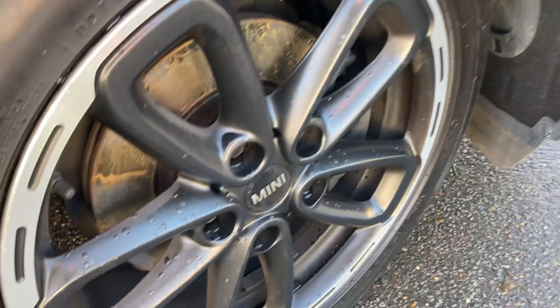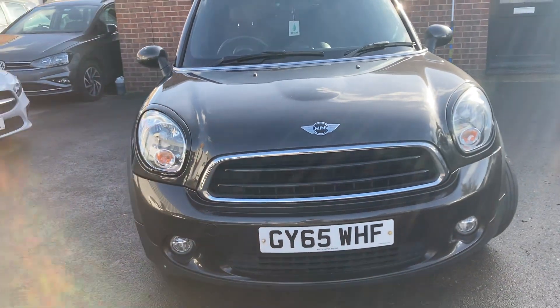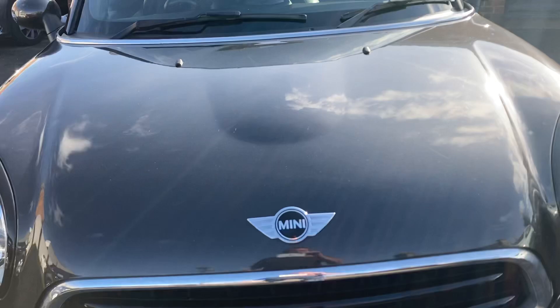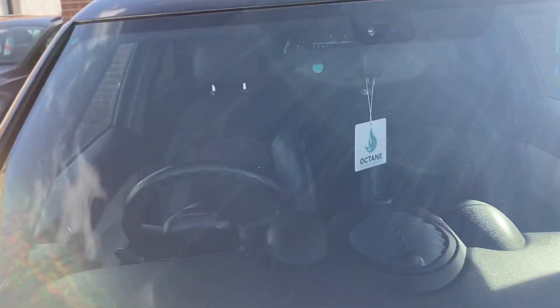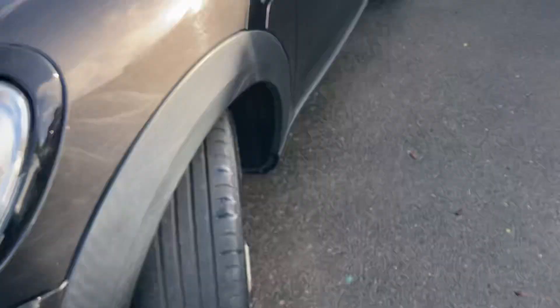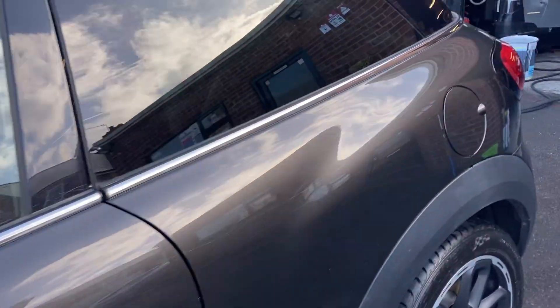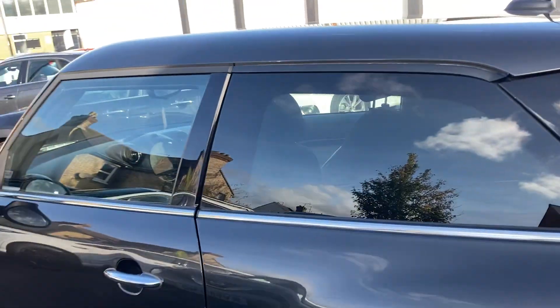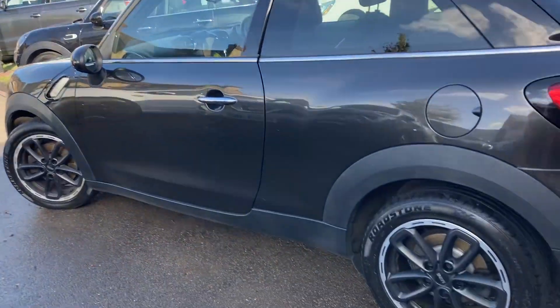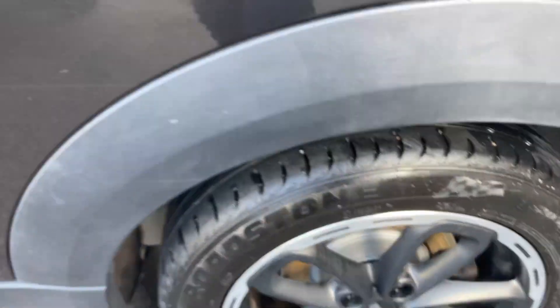The alloy wheel is in really nice condition. Moving around towards the front again, that's all good, bonnet's in nice condition, and the windscreen is all good as well. Round towards the passenger side, the alloy wheel is in nice condition and you've got around three mil left on the tire. There are no dings or dents on the passenger side. The rear tire and alloy is in good condition with around three to four mil on there as well.